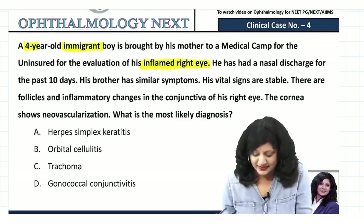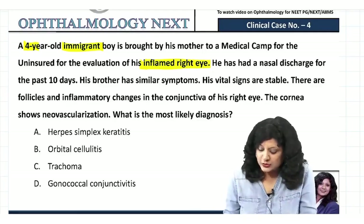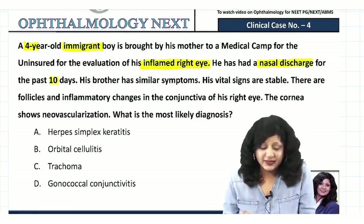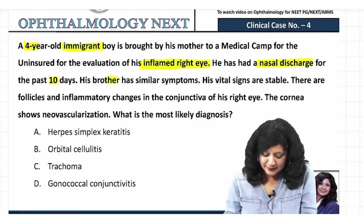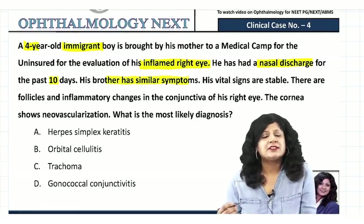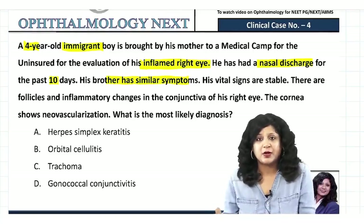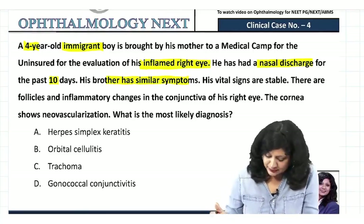There is inflammation in the right eye. He also had nasal discharge for the past 10 days. His brother has similar symptoms, which indicates that this disease has an endemic spread.